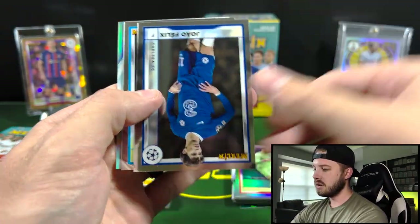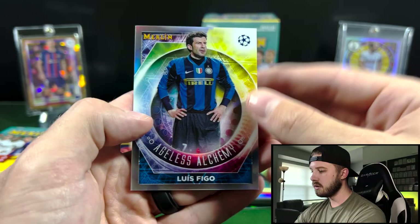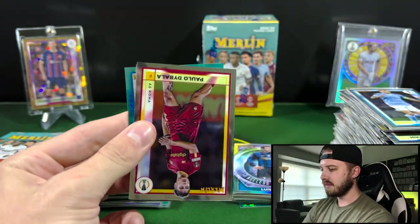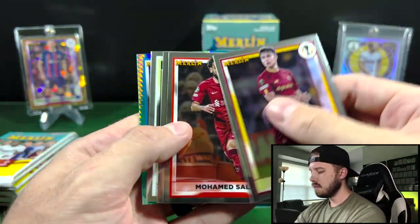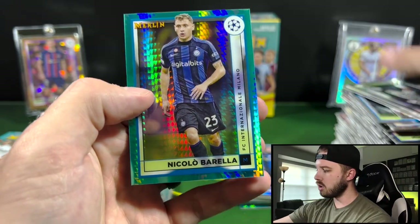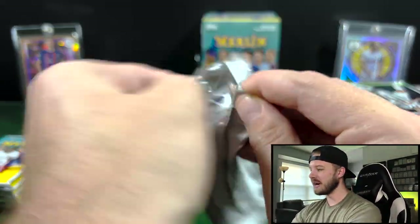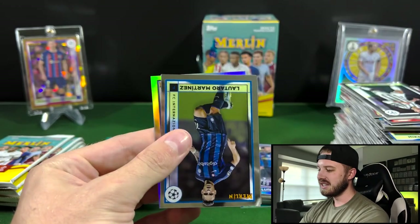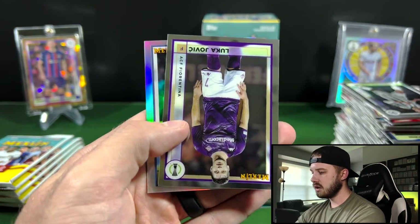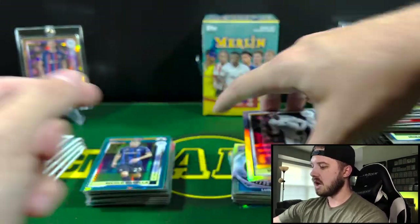Okay, we got Joao Felix. Ymobley. And an Ageless Alchemy of Luis Figo. Mo Salah there. Got Chiesa. Eduardo Camavinga. And Niccolo Barella again — man, we are just really not hitting on those teal parallels or those Aqua Prisms. Lataro Martini. Got Jovic. And Mohamed Daramy for Copenhagen on the Refractor there.